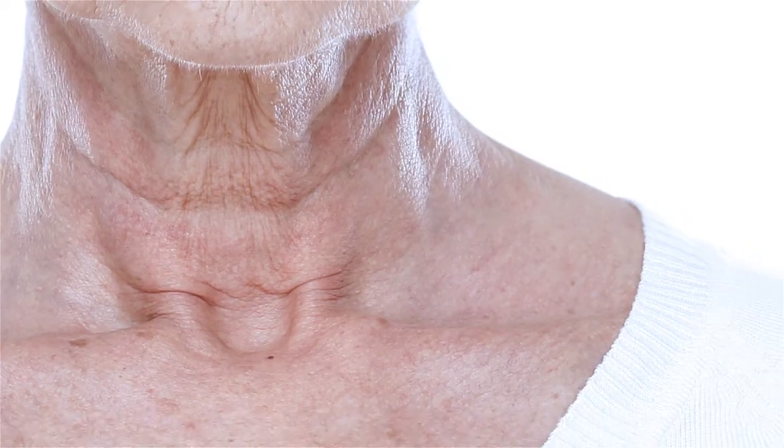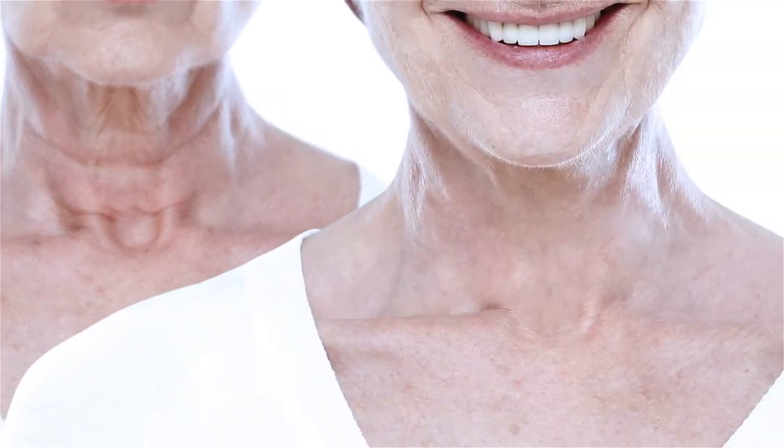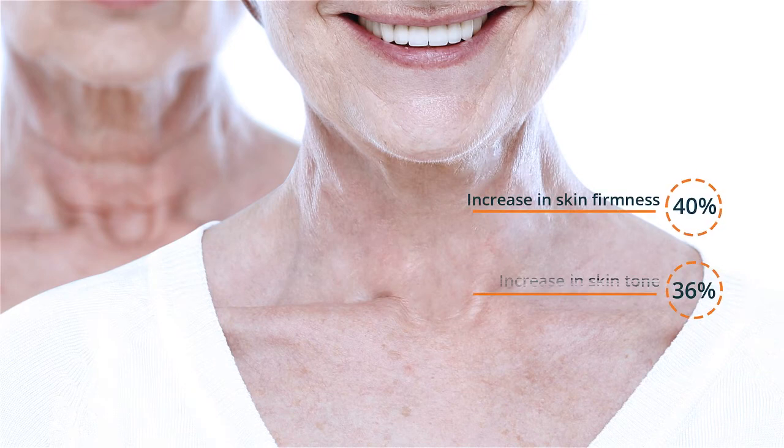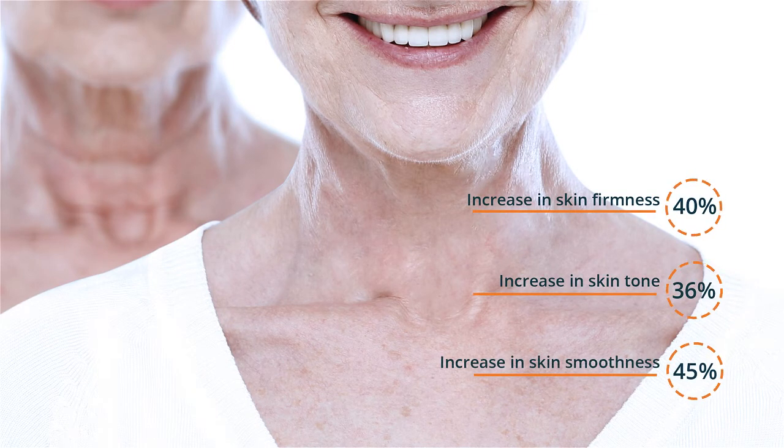Clinical studies performed on the key ingredients in Revivitone showed a 40% increase in skin firmness, a 36% increase in skin tone, and a 45% increase in skin smoothness.